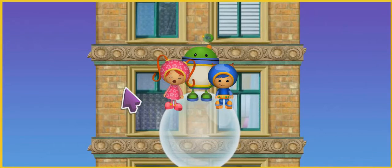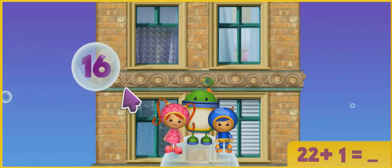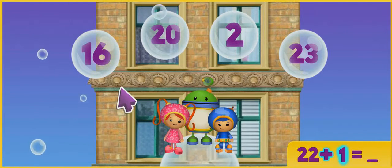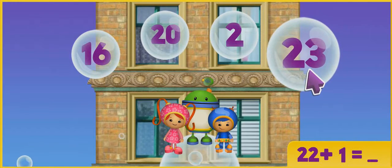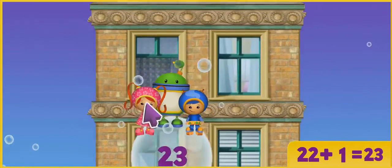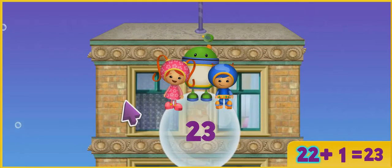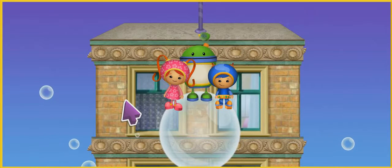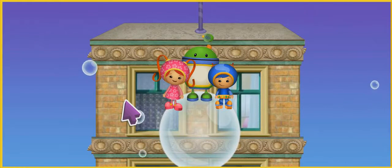Here we go! 22 plus 1 equals what? Click on it! You got it! 22 plus 1 equals 23! You're awesome! Way to go! We're almost at the top! We've got to get to Purple Monkey!